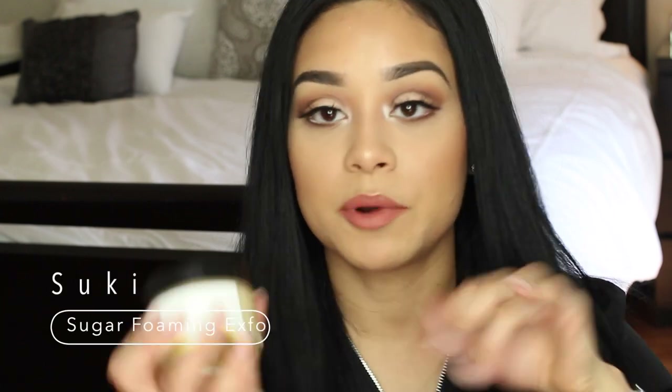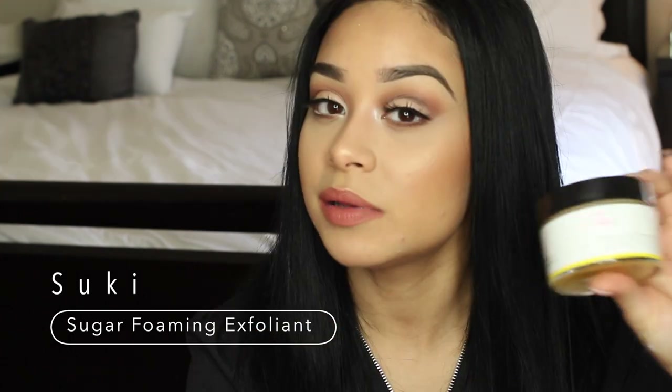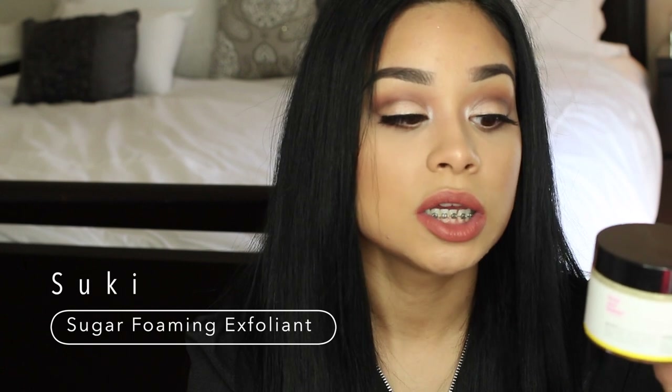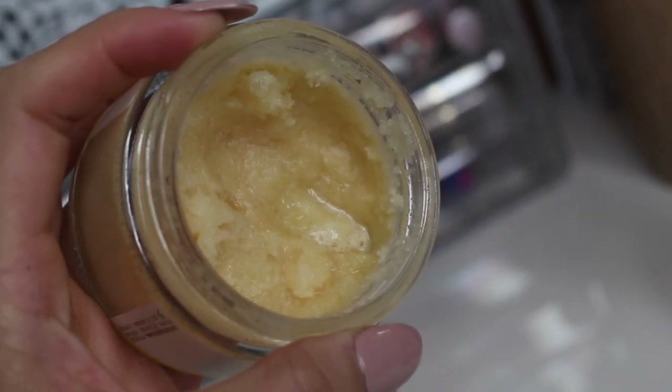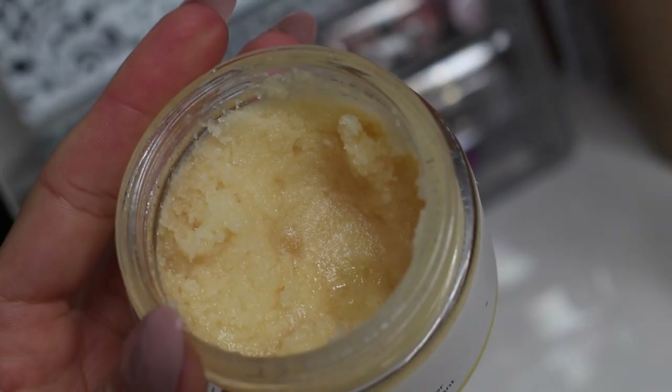This is another product I'm obsessed with — I talk about it a lot. You've probably seen it on my Snapchat: it's the Suki Exfoliate Foaming Cleanser. It exfoliates your skin, it smells amazing — like a sugar-based scrub with lemon. This is the only product I use to exfoliate my skin gently. When you exfoliate, you want to focus on dry areas — I get really dry around my nose, chin, and mouth. You need to remove the dead skin on your face because when you apply moisturizer or serums, your skin will absorb it better since nothing is blocking the good stuff.